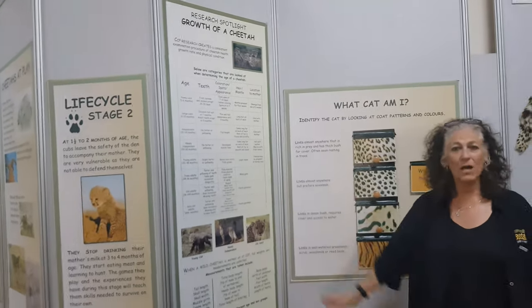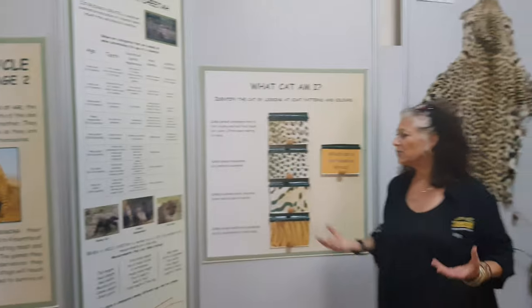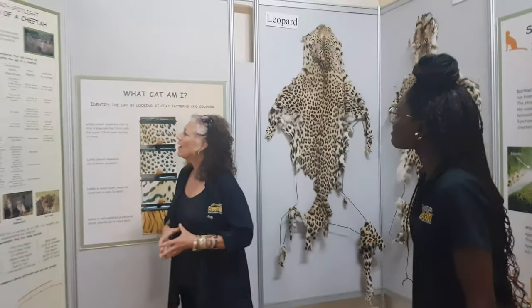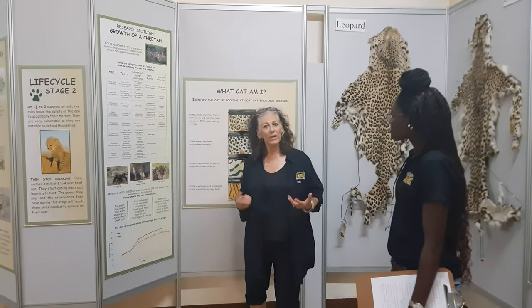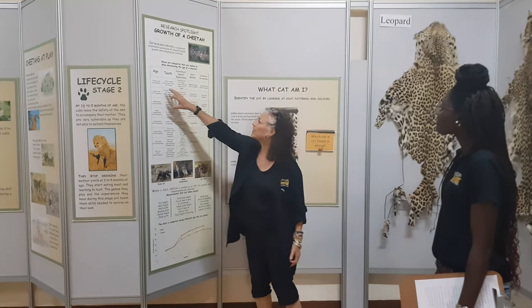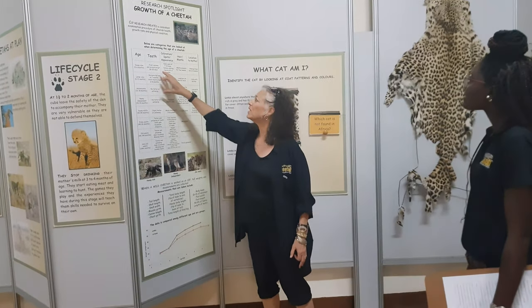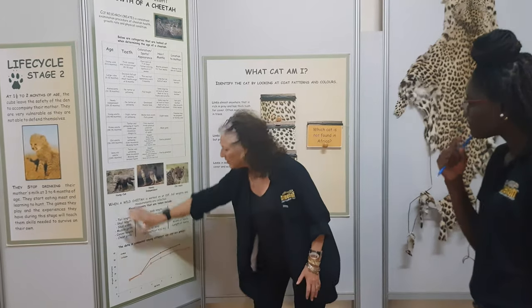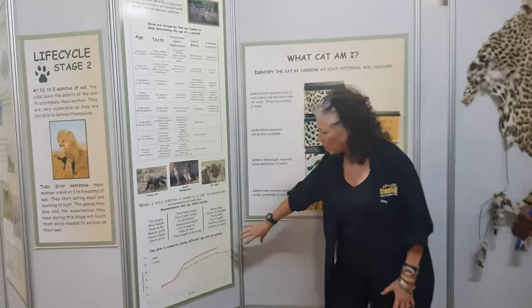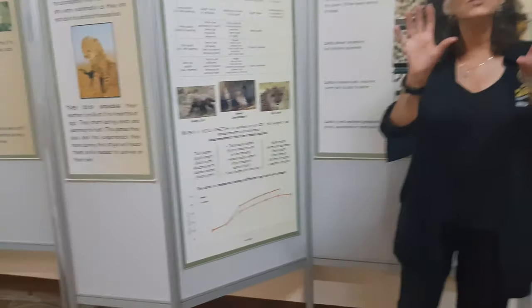We explain how you tell a wild cat's age when it's caught — with their teeth, the coloration of their spots, their hair mantle, location of mom. This is something we've been able to use to show age groups and how their age and growth progresses. We've tried to sprinkle our research throughout here as well.